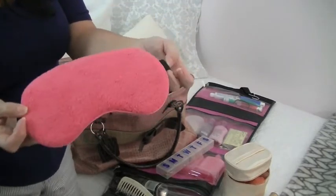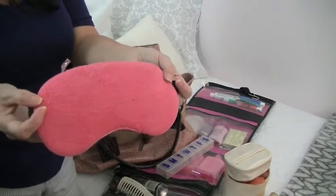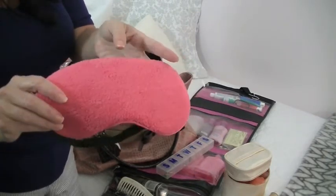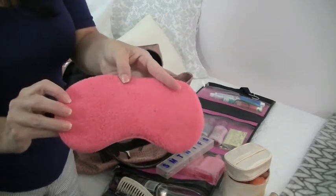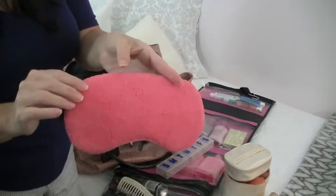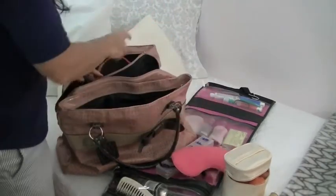I also bring a sleep mask. I use one every night at home because my room gets very bright in the morning — it's east-facing. At the hotel, if my husband wants to stay up and watch TV, I pop on the sleep mask, put in my earplugs, and he doesn't bother me. I always have an eye mask.